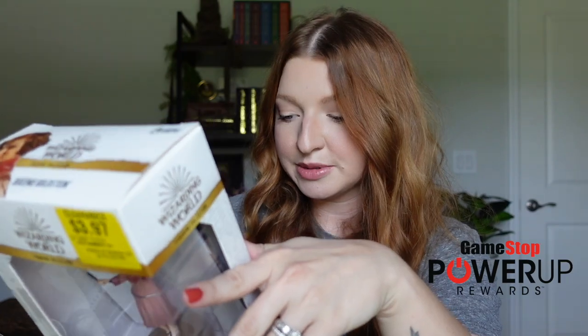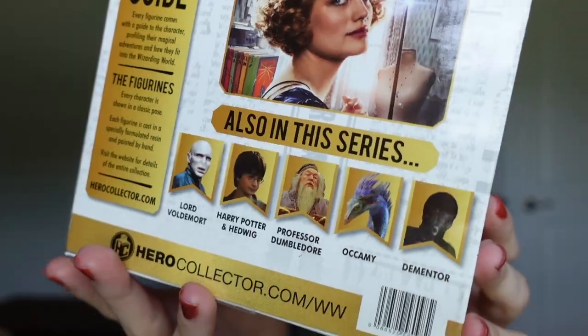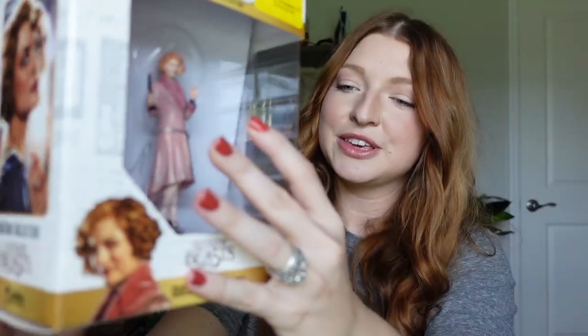For item number seven, I have a Queenie figurine from Fantastic Beasts. A friend found it on clearance for only $3.97 — wherever you can earn Power Up member points, possibly Books-a-Million. There are other figurines available in the same line. She's on a little stand inside her box; I'm keeping her boxed until I create a dedicated Fantastic Beasts-themed shelf, which I hope to do in the future.